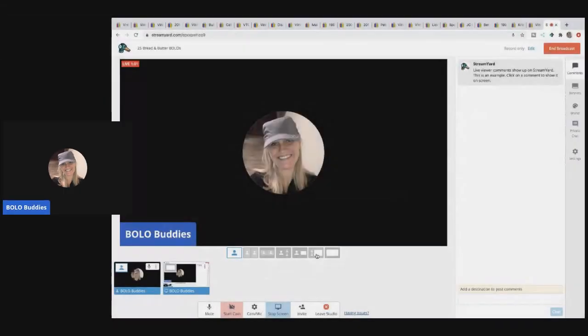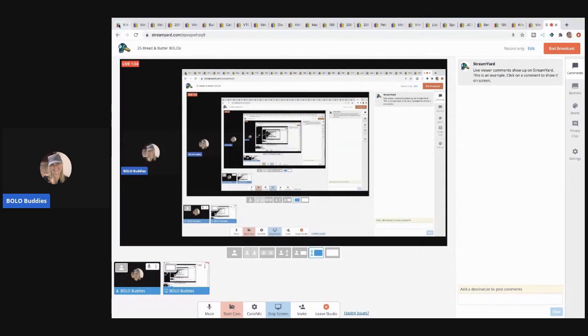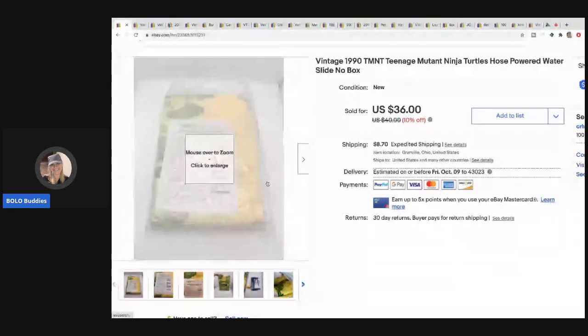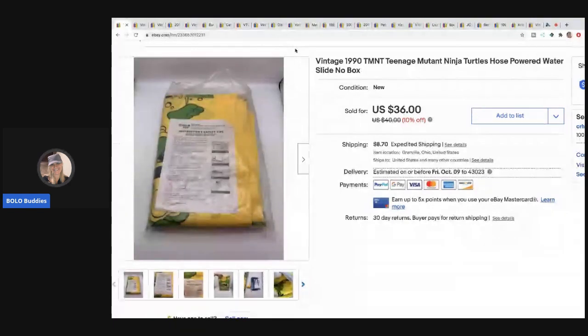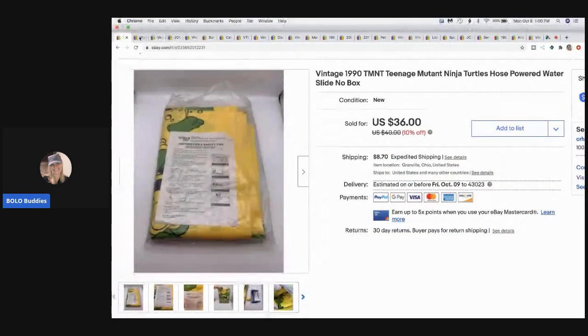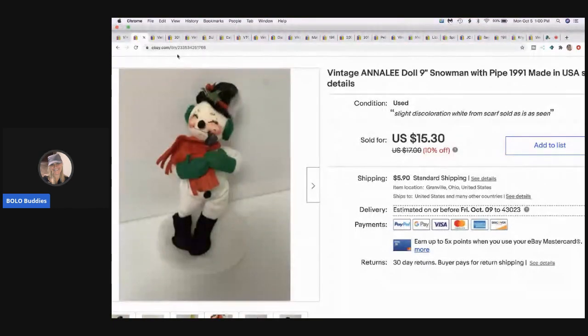The first item is this Teenage Mutant Ninja Turtles water slide from 1990 - it's vintage, it's super cool. I picked this up in a mystery box and sold it for $29.10 with the buyer paying shipping. Always be on the lookout for vintage new old stock toys. This didn't have the box but it was still brand new - it's in the original plastic and has all the parts.